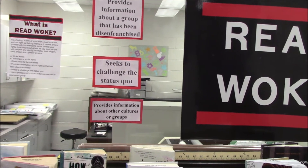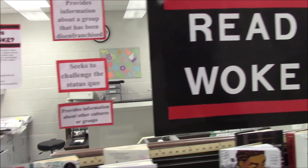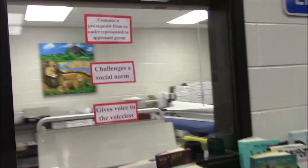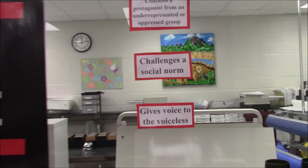A Read Woke book provides information about a group that has been disenfranchised, seeks to challenge the status quo, provides information about other cultures or groups, challenges a social norm, contains a protagonist from an underrepresented group, and gives voice to the voiceless. Books like Dear Martin — these are really popular books.